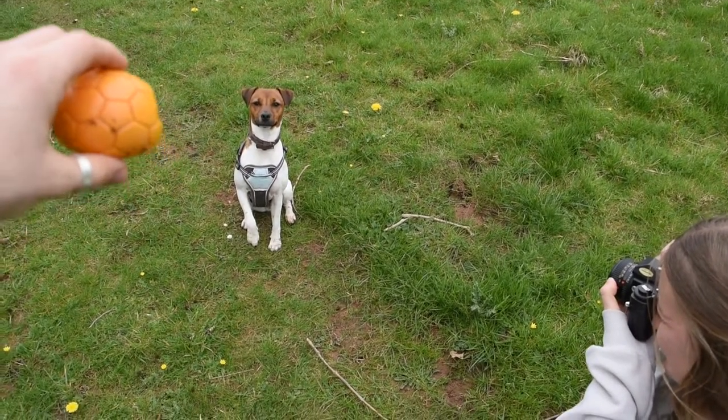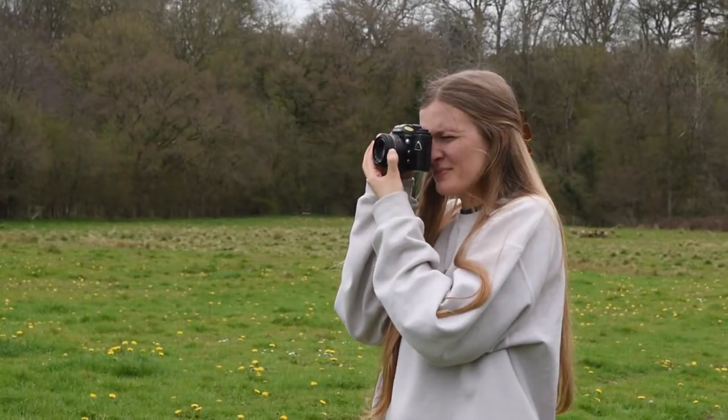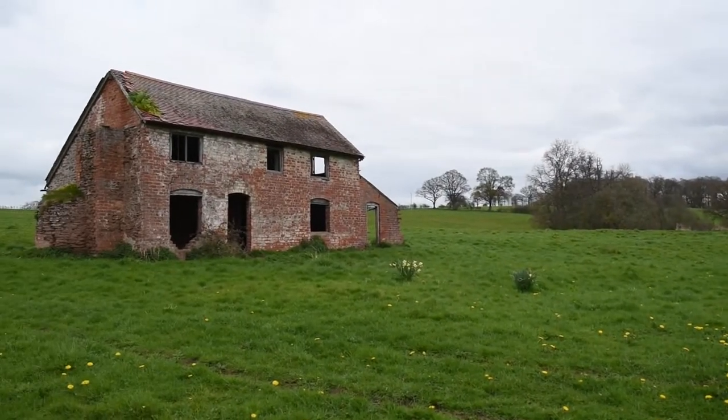It came out just before the Minolta X700, which I think is another fantastic camera, but this one was actually the last metal-bodied SLR before the company switched to using plastic, which I think gives it a real premium feel.